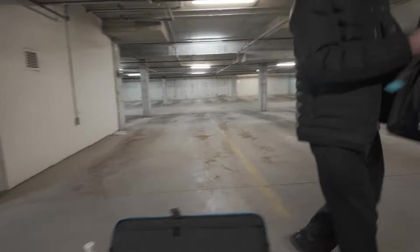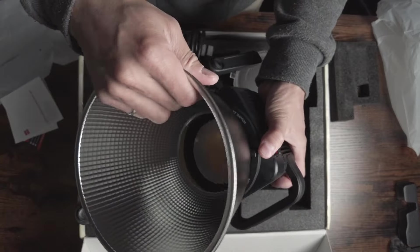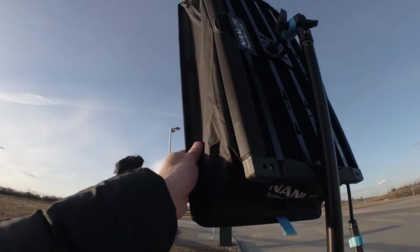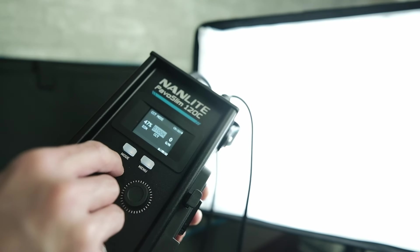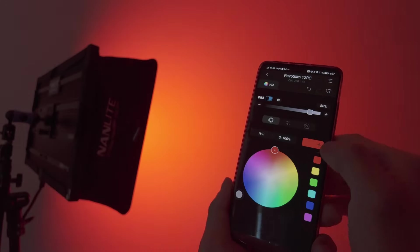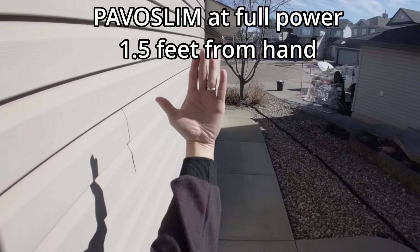For continuous lights I like to use the Nanlite Pavo Slim 120C and the Zhiyun Molus G300. The Pavo Slim 120C is a two-foot by one-foot light panel that is V-mount operable, so you can battery power it on location or plug it into the wall. I like it because you can quickly dial in color combos using HSI — blue, pink, red, whatever you want — to color your background and subject. To do that with a strobe you'd have to gel your light. The downside is it outputs about 120 watts, which isn't powerful enough for outdoor fill in bright sunlight.